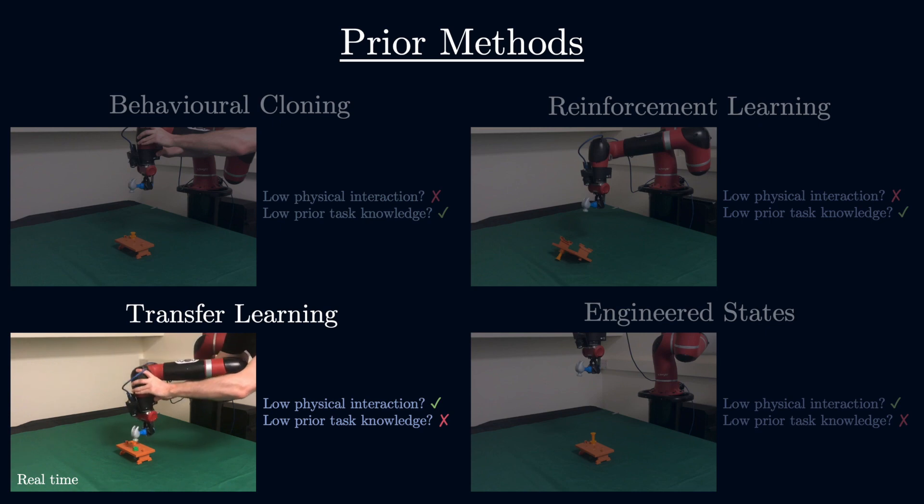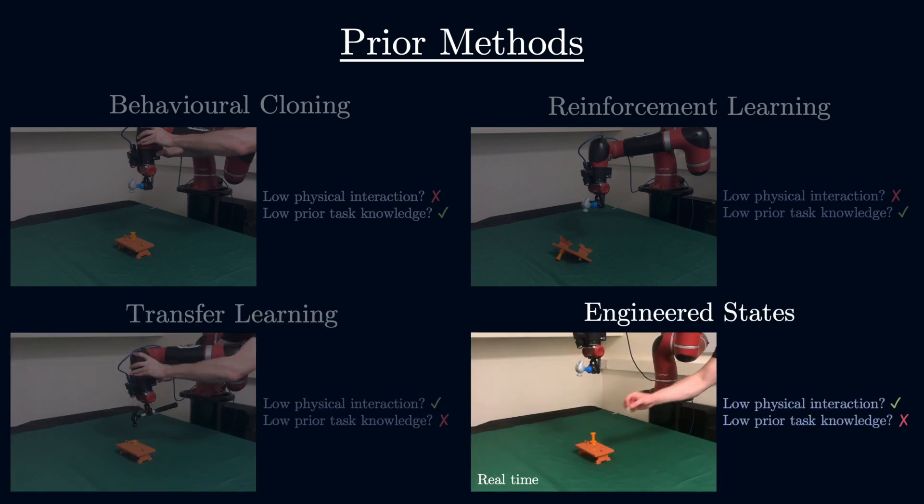Methods that learn by transferring knowledge from other similar tasks require prior knowledge of the task family. And methods that model tasks using a manually engineered state representation, such as with fiducial markers or a pre-trained pose estimator, require prior knowledge of the specific task.